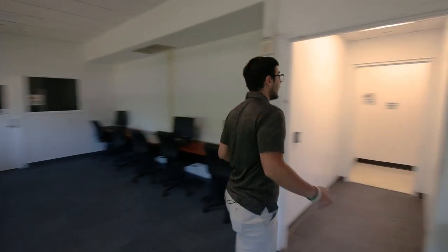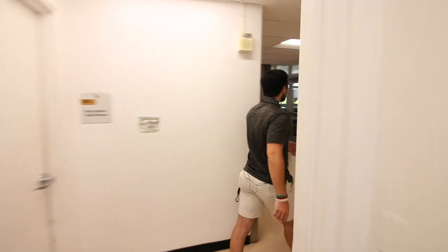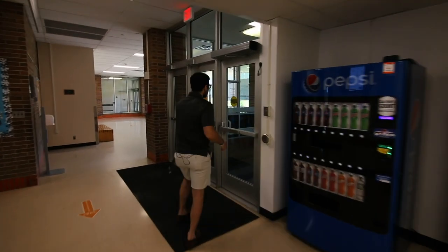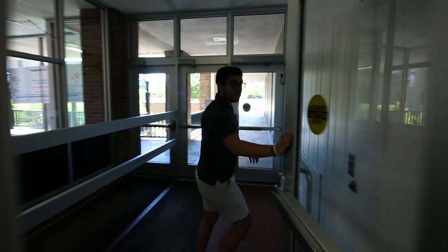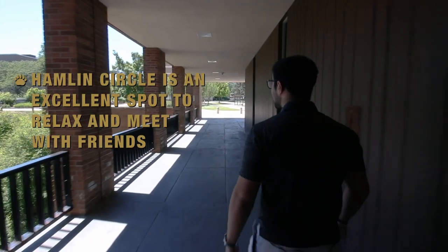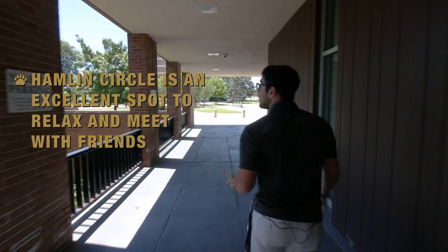We're now heading out of Hamlin Hall and moving towards Hamlin Circle. Hamlin Circle is located right in the middle of this side of our residential part of campus. It's absolutely beautiful in the fall and the spring — a great place to chill out on a bench, read a book, do some homework, or meet up with friends.